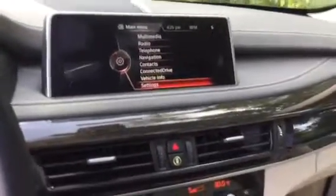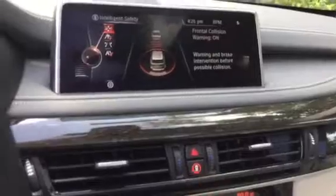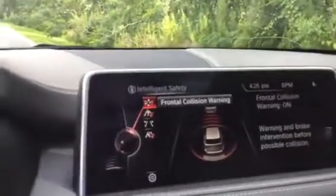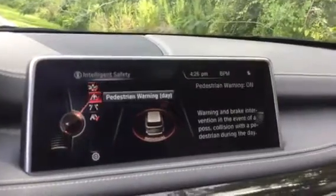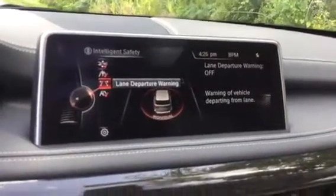This vehicle is rolling with so many safety features. You have the driver assistance plus package — this is the intelligent safety system. It includes frontal collision warning, pedestrian warning, lane departure warning, and active blind spot detection.